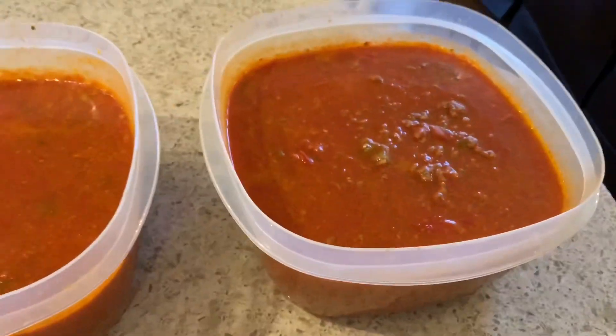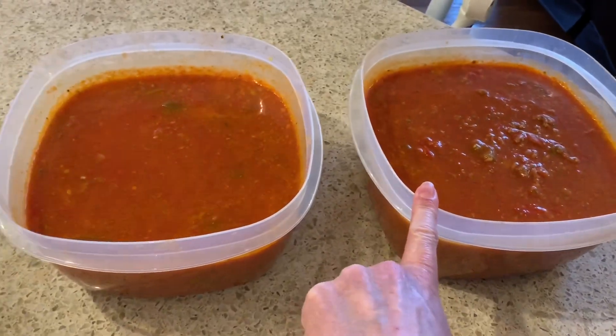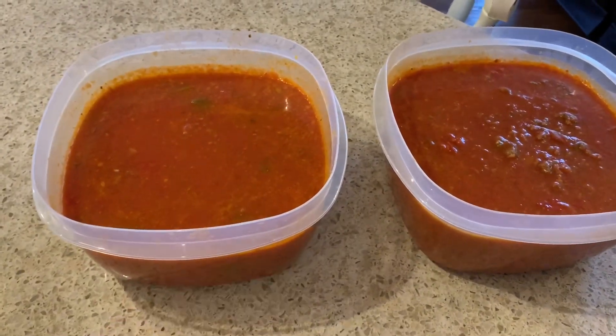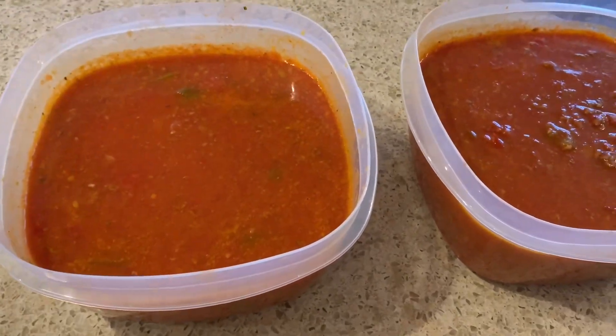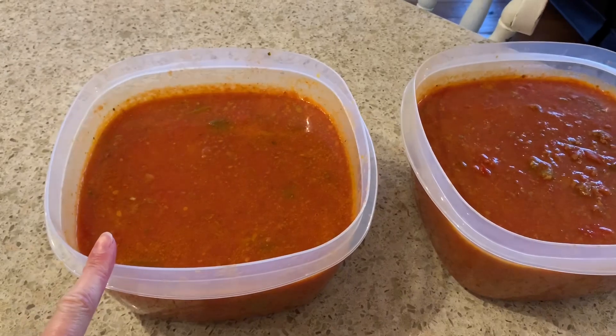We also have some frozen tomatoes from our garden last year as well as frozen green peppers, and they work perfect for soup. So I made a double batch of stuffed pepper soup and I'm going to put that in the freezer — this soup actually freezes really nicely. When you eat this, it tastes really good topped with some rice.